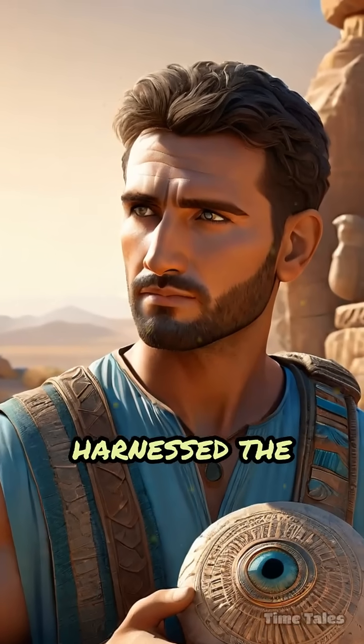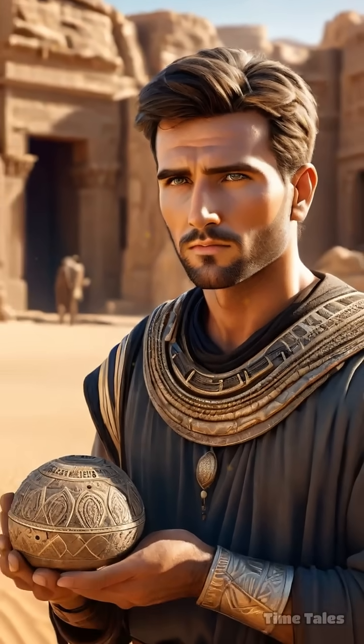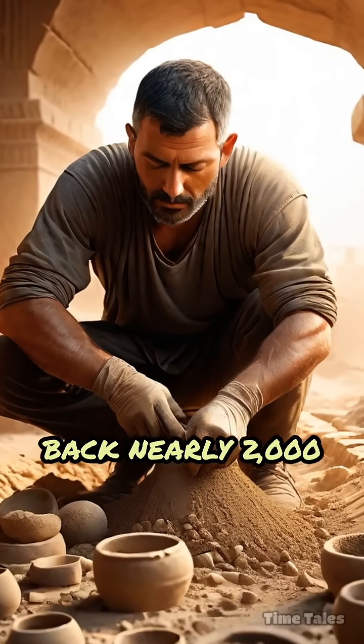What if ancient civilizations harnessed the power of electricity long before modern science emerged? Deep in the ruins near Baghdad, Iraq, archaeologists uncovered a set of clay jars dating back nearly 2,000 years.